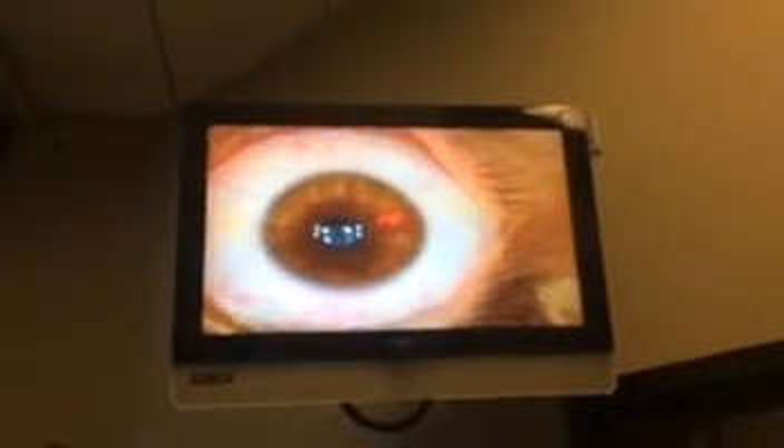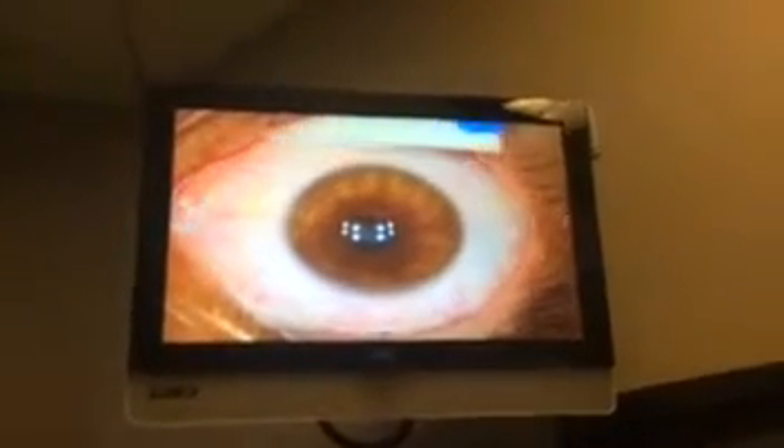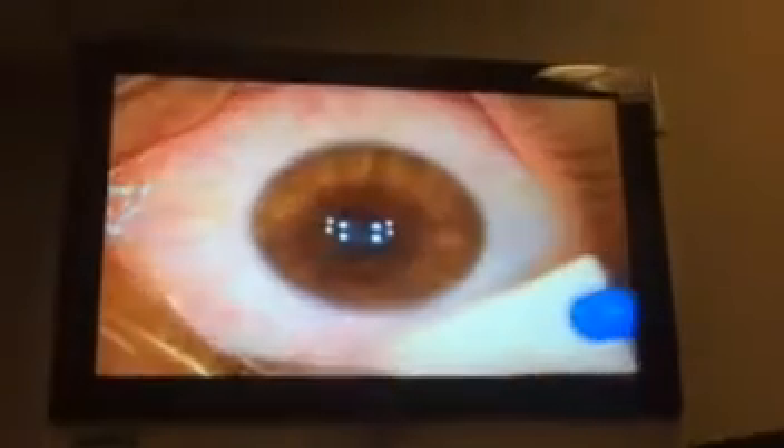So what they're doing is just putting drops in. That's just fluid hydrating the eye. Just taking up the extra fluid.